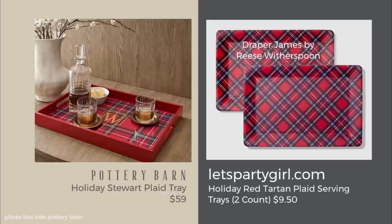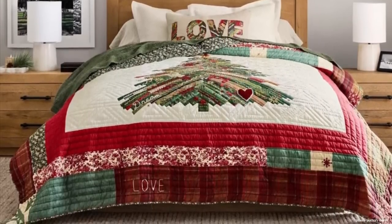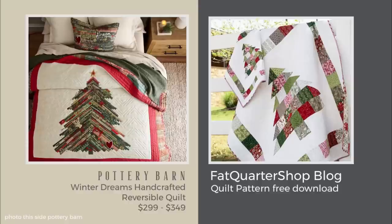The Pottery Barn Winter Dreams Handcrafted Reversible Quilt cannot be duplicated — I tried, but I found some lookalikes. First, there's a throw quilt at $59 from Bed Bath & Beyond — nowhere near as adorable as Pottery Barn's, but if you want that look without spending much, it's a great opportunity. I was really working hard to find a dupe, so take a look at another fun idea: there is a free pattern on a blog called Fat Quarter Shop, linked in the description box — you could make it yourself, and it's supposed to be easy.